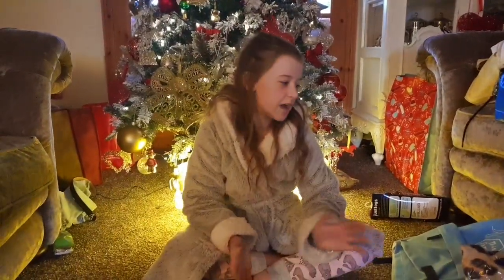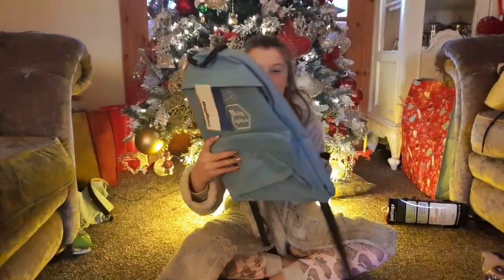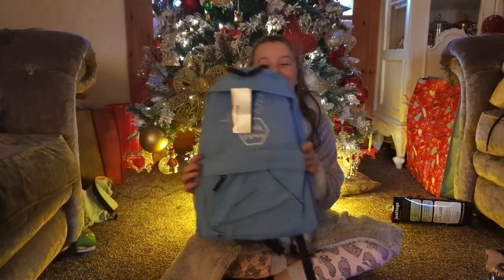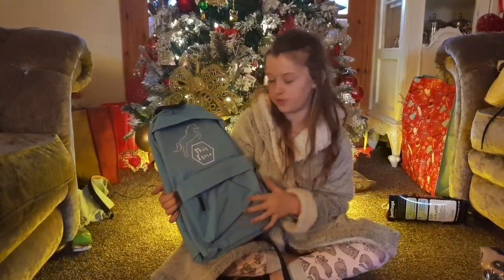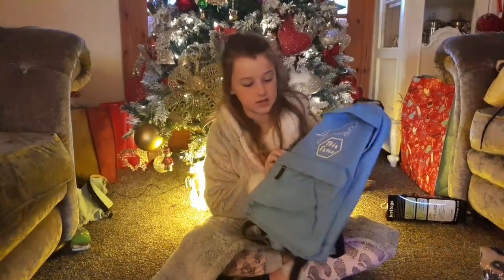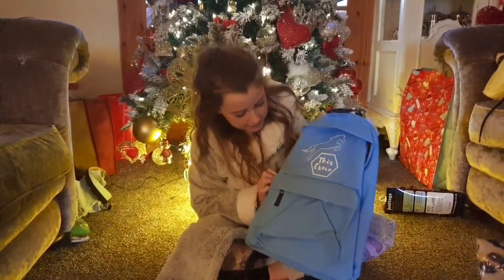The next few things I bought were from a horse and pony store. This is a new backpack — I love it, I'm going to use it for school. It's nice and big and easy, and I'll be able to fit everything in here.